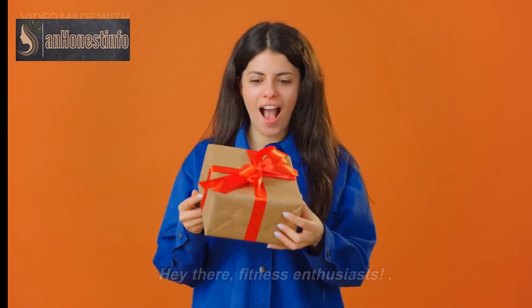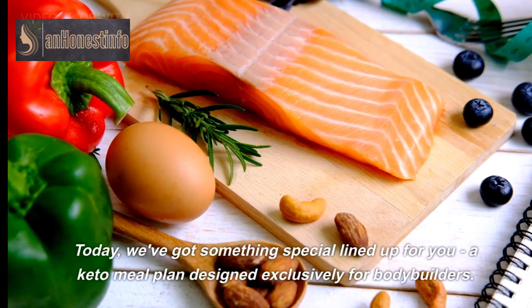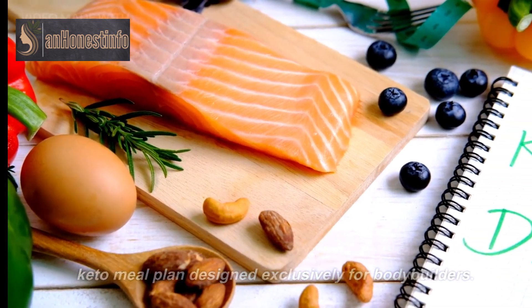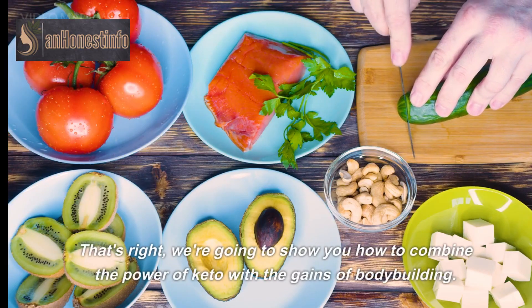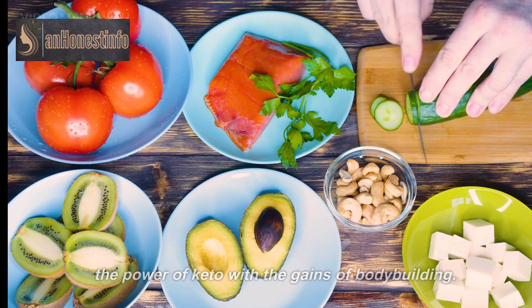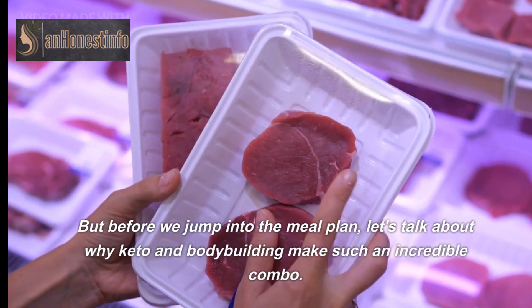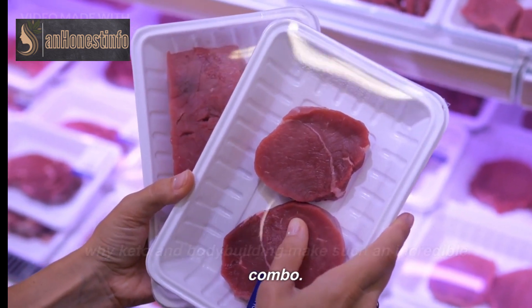Hey there, fitness enthusiasts. Today we've got something special lined up for you — a keto meal plan designed exclusively for bodybuilders. That's right, we're going to show you how to combine the power of keto with the gains of bodybuilding. But before we jump into the meal plan, let's talk about why keto and bodybuilding make such an incredible combo.